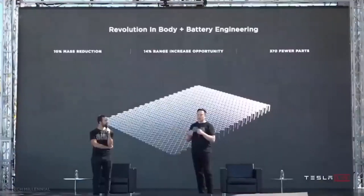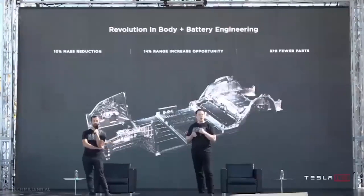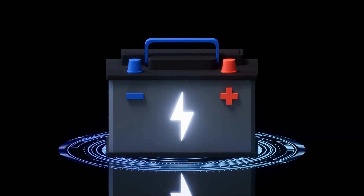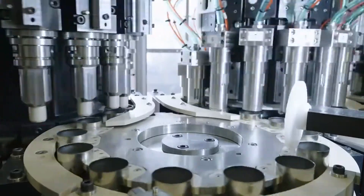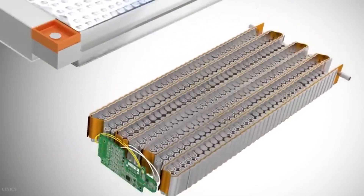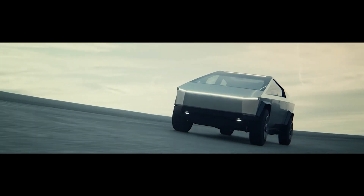Another key motivation behind the Tesla 4680 battery was its integration with the vehicle structure. Traditional batteries were assembled into modules, which then formed the battery pack. The 4680 battery, however, was designed to eliminate the need for modules and integrate directly into the vehicle structure. This structural integration promises weight reduction, improved vehicle rigidity, and a more streamlined design.